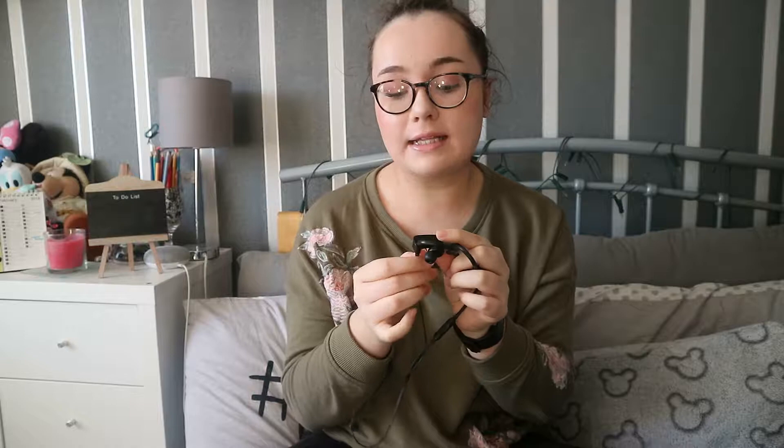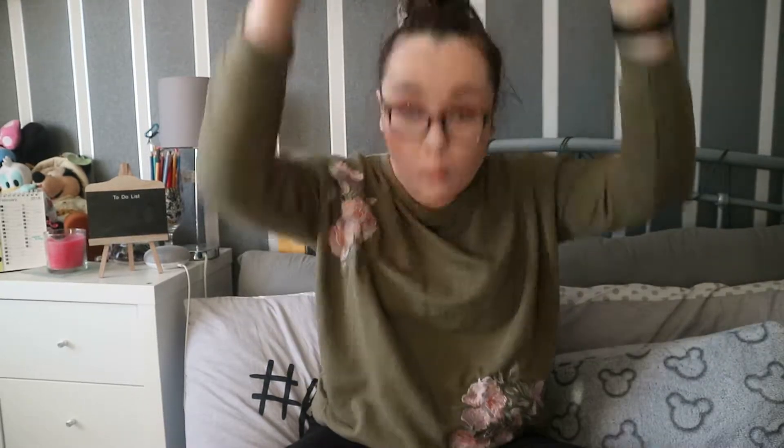I'm also going to have my earphones in my Mickey Mouse bag. These are the Powerbeats Free by Dr. Dre Beats — I got these for Christmas. These are amazing earphones that slot around the ears. They are wireless, which means I'm not attached to my phone, I can sleep in them as well, and they're really comfortable.